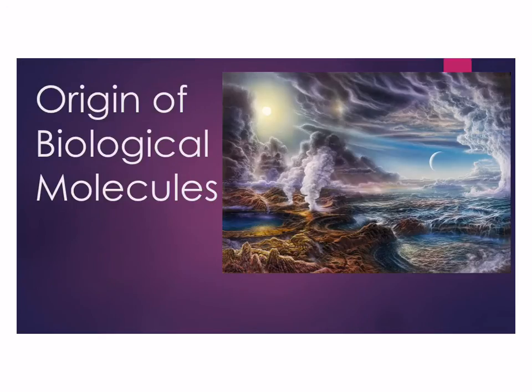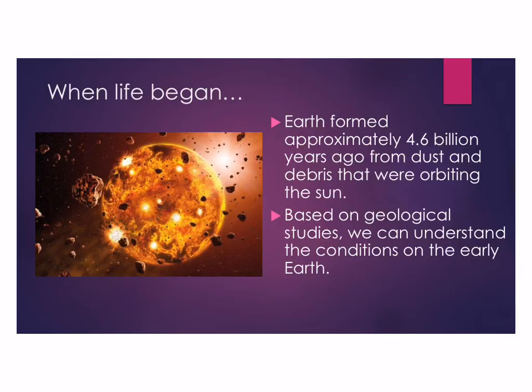I thought it'd be interesting to talk a little bit about where our biological molecules come from. We're going to talk about the origin of the Earth itself. This may or may not be what the actual Earth looked like — it's an artist's drawing. The Earth formed, scientists believe, about 4.6 billion years ago, and it formed from the debris that was orbiting the sun at the time.